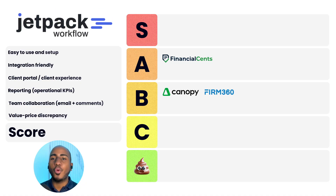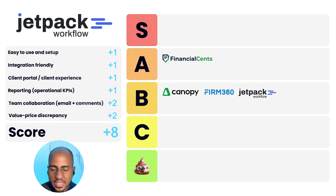App number four: Jetpack Workflow. Ease of use and setup: one. Integration-friendly: one. Client portal and experience: one. Reporting: one. Team collaboration: two. Value-to-price discrepancy: two. Total score of eight, a B. A tool that gives you good value for money, decent at many things, not particularly impressive by any means. I've met the founder — a good guy, who's been around for probably six or seven years at this point. We've had firms that used it in the past and were very happy with it, so it has its pros and cons.